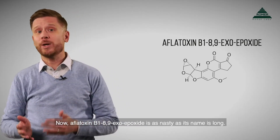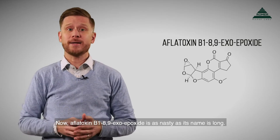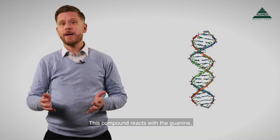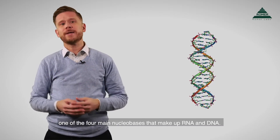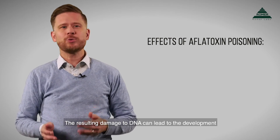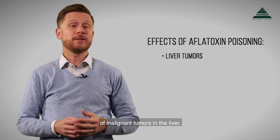Aflatoxin B1-8-9-exoepoxide is as nasty as its name is long. This compound reacts with guanine, one of the four main nucleobases that make up RNA and DNA. The resulting damage to DNA can lead to the development of malignant tumors in the liver.